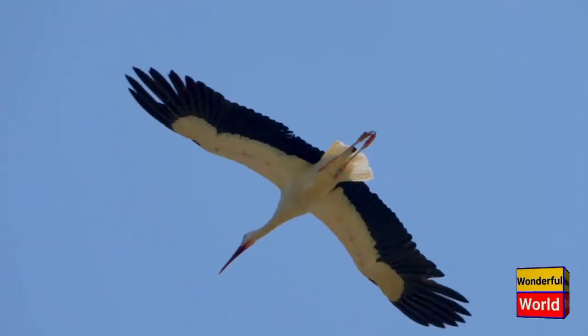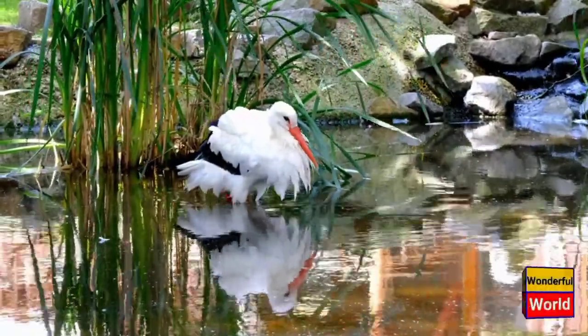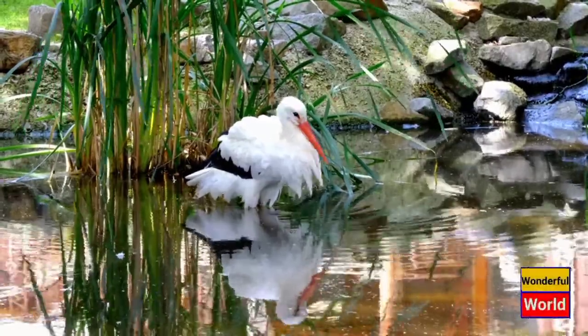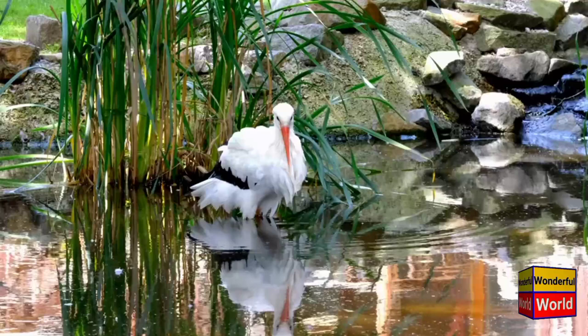Pelicans have a large body with a wingspan that can reach up to 3 meters (9 feet) in some species. They have short legs with webbed feet, which are well adapted for swimming and diving. Pelicans are excellent flyers and can soar high in the sky, often traveling long distances in search of food.